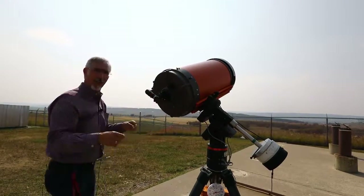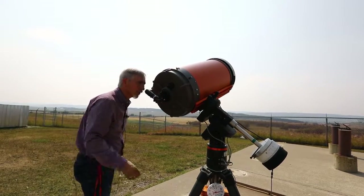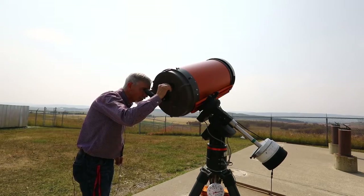Pictures are tricky. I don't think your cell phone is going to work — the Sun will be a little bit too small to see any detail in your images. But people might like to try.